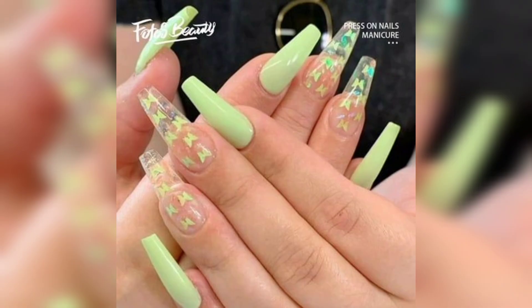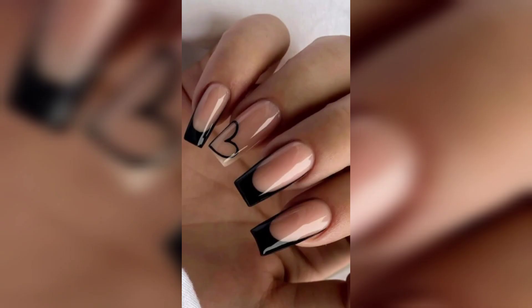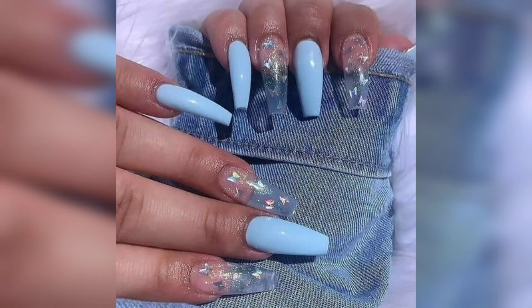Our skilled nail experts have poured their expertise into an array of options featuring intricate geometric patterns that redefine the concept of precision and artistry, and breathtaking holographic short acrylic nails that capture the light with a bewitching allure.